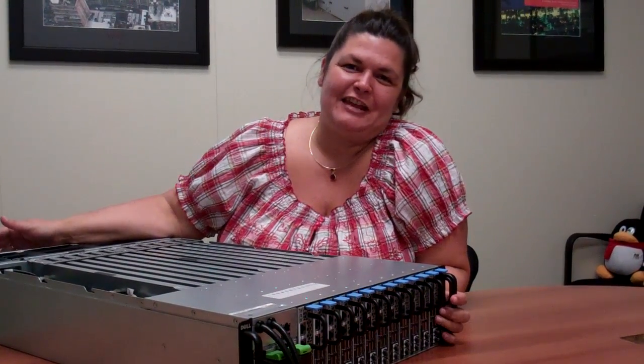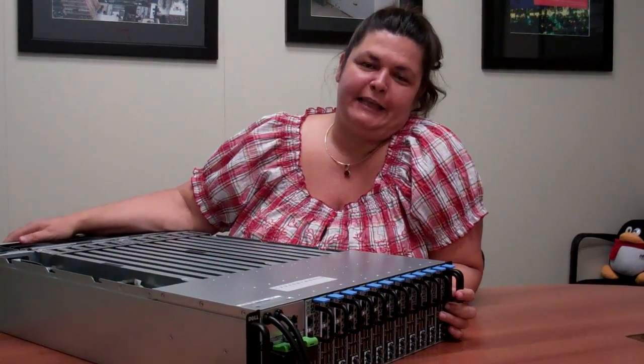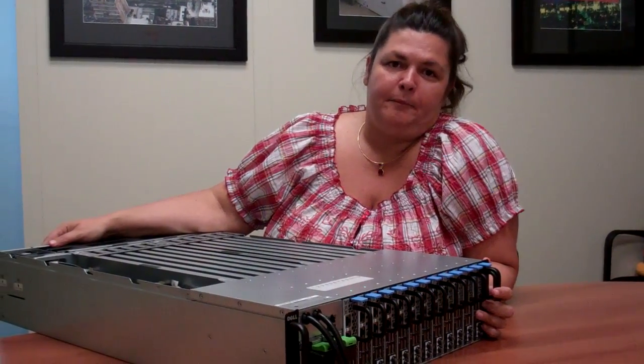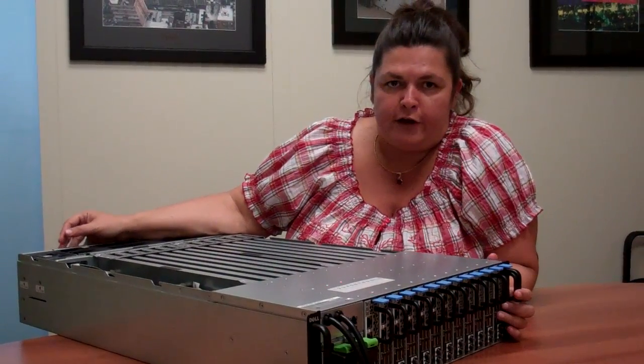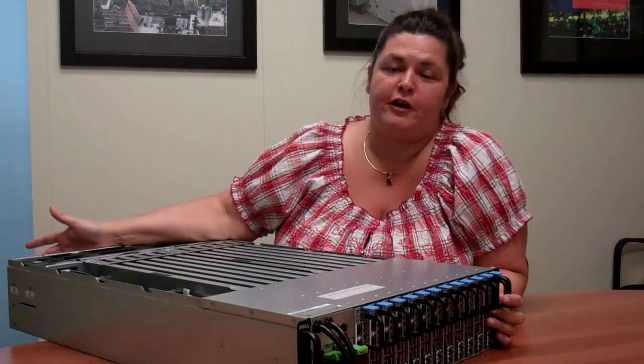Hi, my name is Christina Tyner and I'm a product planner in Dell's Data Center Solutions Group. Customers have been talking to us lately and telling us that not all workloads are the same. There are lots of lightweight workloads out there that don't require the full processing power of systems that are available on the market today.